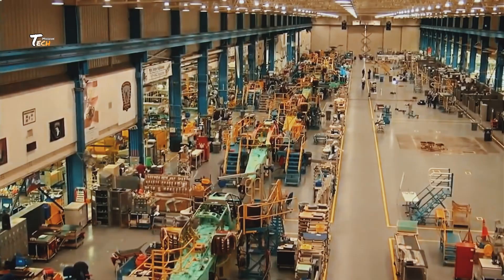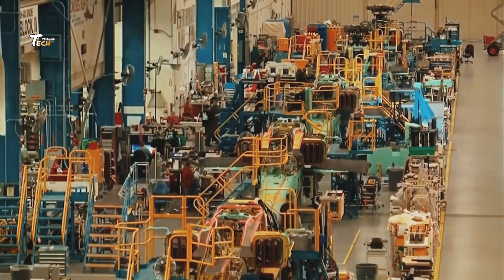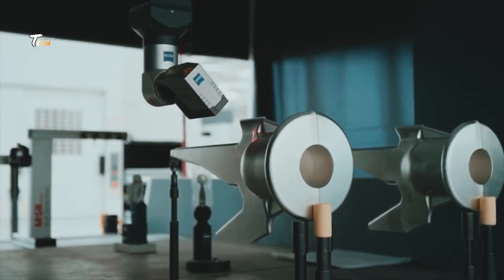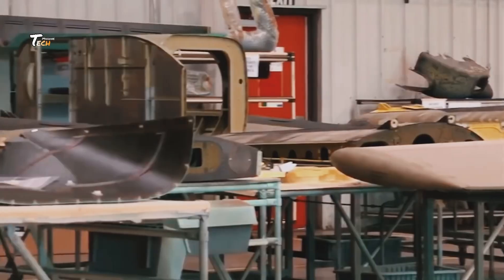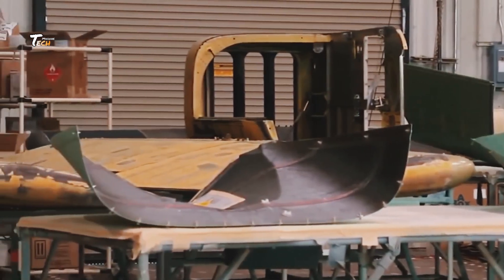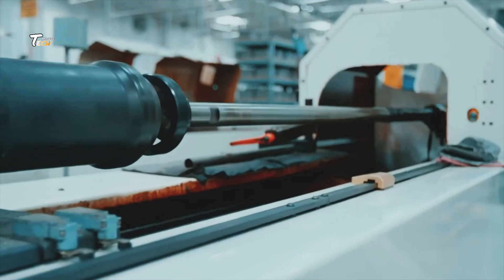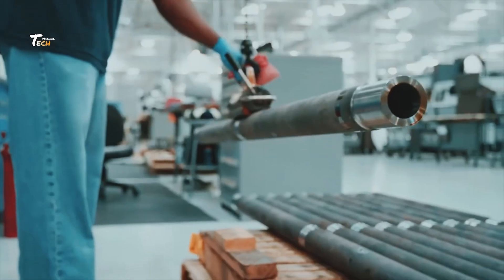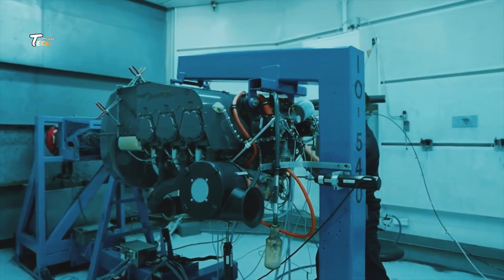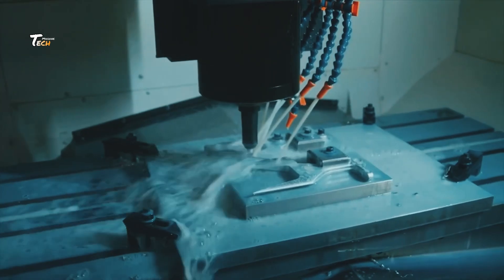The journey of a helicopter begins with meticulous design and planning. Engineers use advanced computer-aided design, CAD software, to create detailed 3D models. These models help in visualizing the structure, aerodynamics, and functionality of the helicopter.